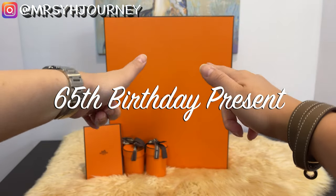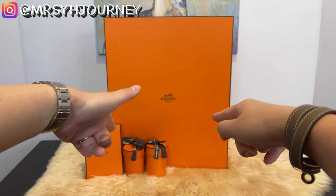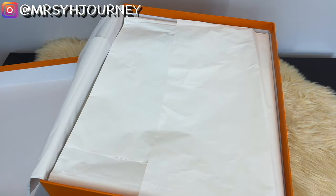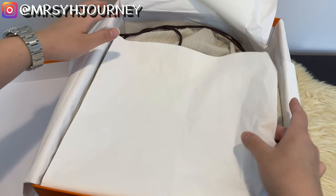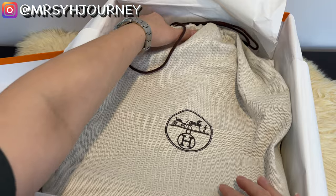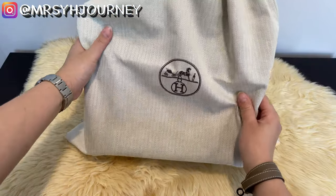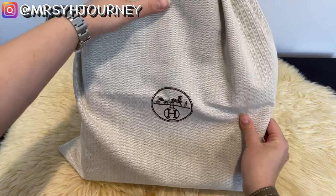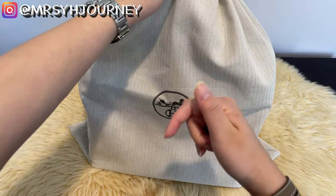As you've all been waiting for, let me take the Birkin out of the box. This is how my mother-in-law stores it when she's not using it. Here's the dust bag — it comes with the care booklet and raincoat. Please pause the video and make your guess: what color is the bag, what leather is it, and what hardware does it have?